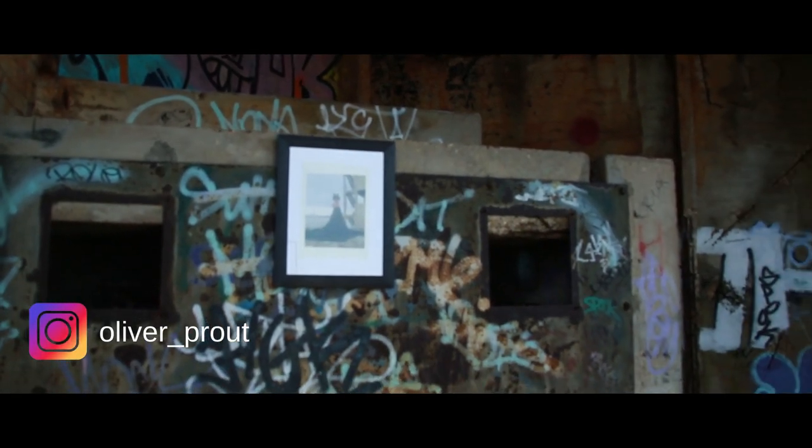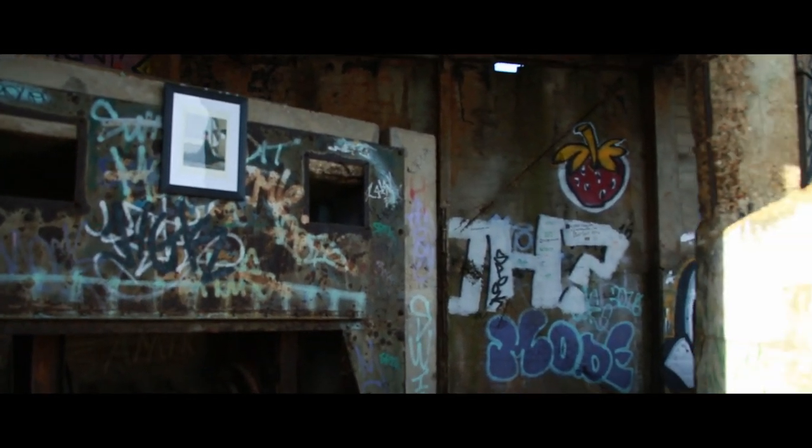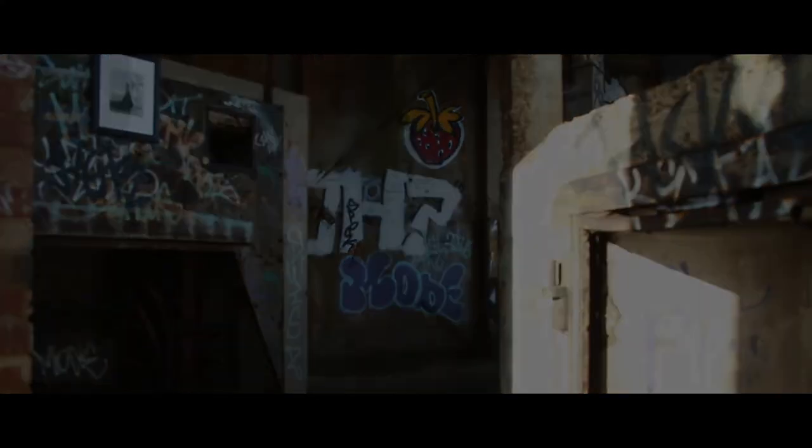Feel free to subscribe and check me out on Instagram. Let me know in the comments which image you preferred, and whether you feel that film is still relevant or not. I'll be back in the new year with some new videos.